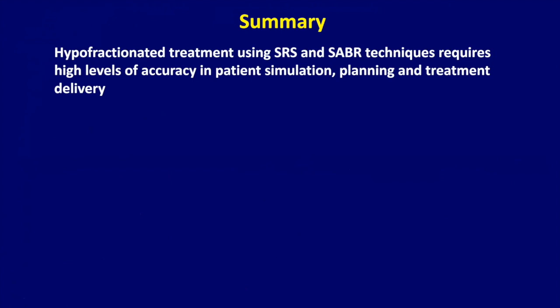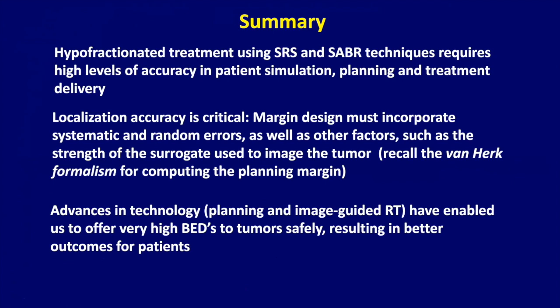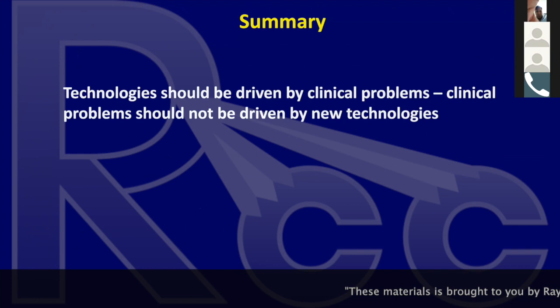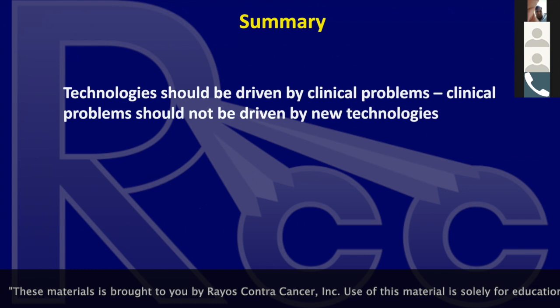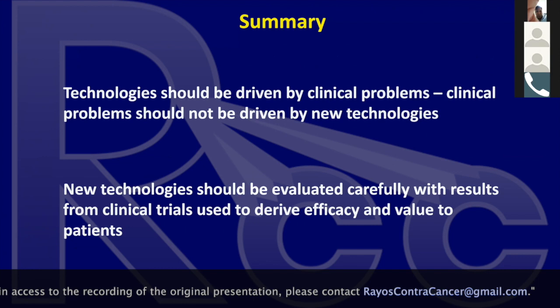In summary: hypofractionated treatment using SRS, SBRT, or SABR requires high levels of accuracy in patient simulation, planning, and treatment delivery. Localization accuracy is critical. Margin design must incorporate systematic and random errors as well as the strength of the surrogate used to image the tumor — remember the van Herk formalism. Advances in planning and image-guided RT have enabled very high BEDs to be delivered to tumors safely, resulting in better outcomes. Technologies should be driven by clinical problems, not the reverse. New technologies must be evaluated carefully with results from clinical trials to derive efficacy and value to patients.